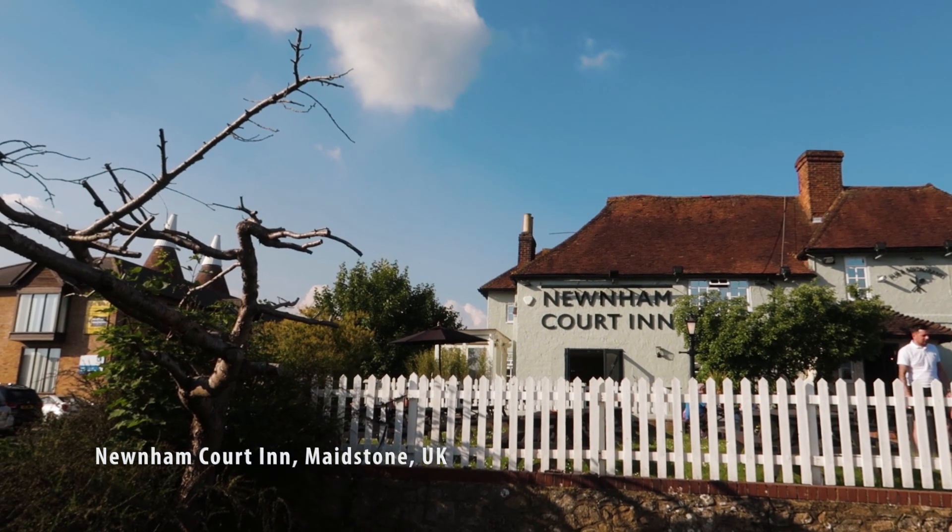Alright guys, what a wonderful day. I'm at Newham Inn in Maidstone. This is a nice little pub on the outskirts of Maidstone. Just had a band rehearsal with Nick and now we're just going out for a pint.